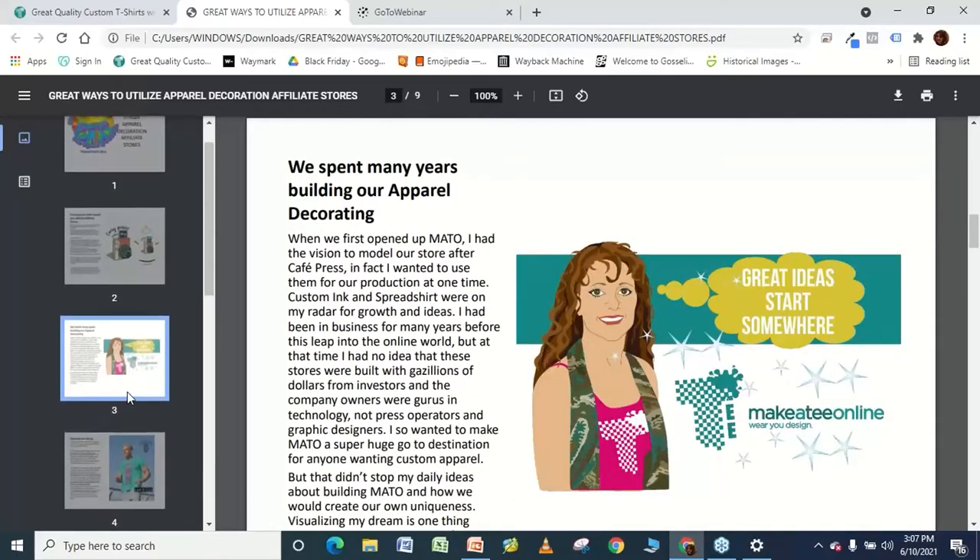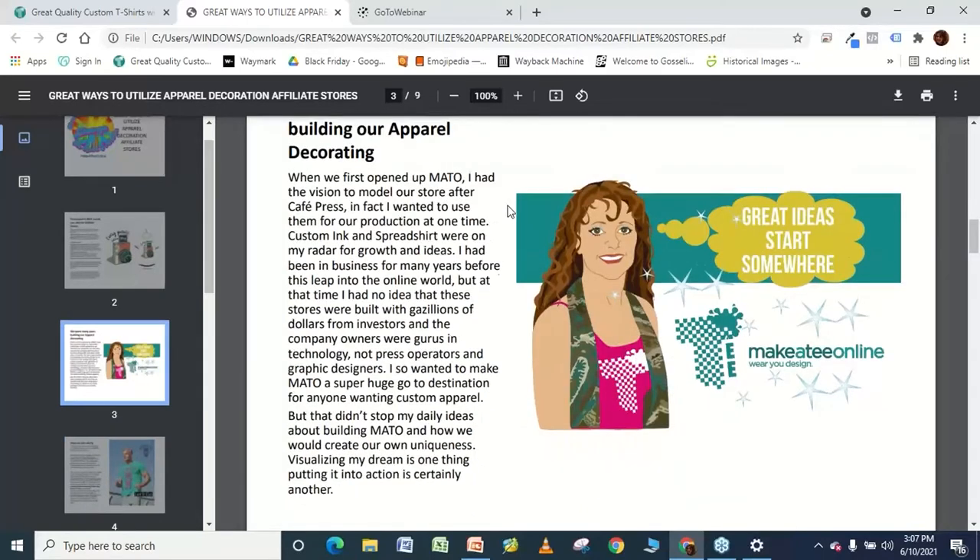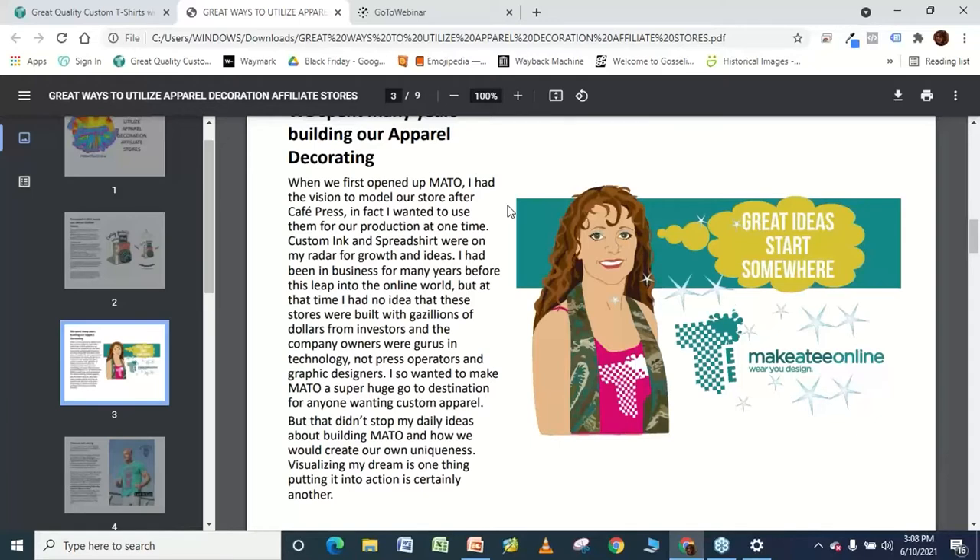When we first opened up MakeateaOnline, I had big dreams of being like Cafe Press and Zazzle. Then I had a knock on the head when I did the research and realized that the people who own those stores are tech people — not graphic designers, not artists. They had huge tech money and startup money, which I didn't even know what that word meant when I started Make a Tea Online. So we had to create our own ideas and push ourselves to grow the business.